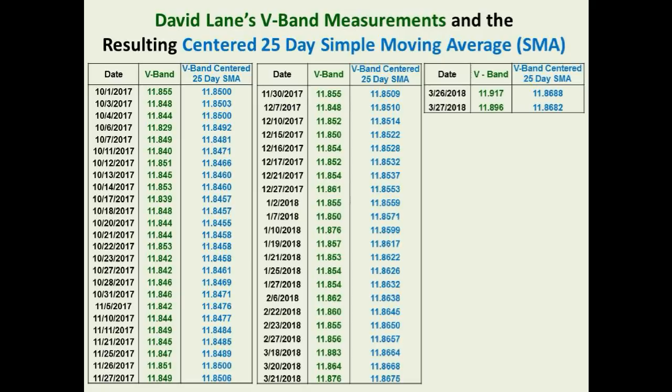Remember what we have been saying for almost a year now: the long-term dimming is the real story here and the real prize to those rare individuals that are extremely patient and carefully watching and recording this star's flux long-term.